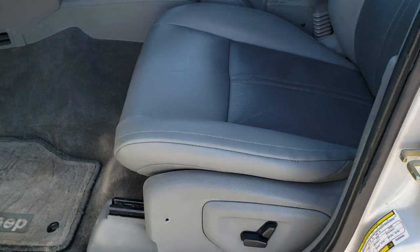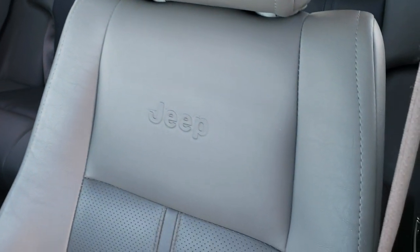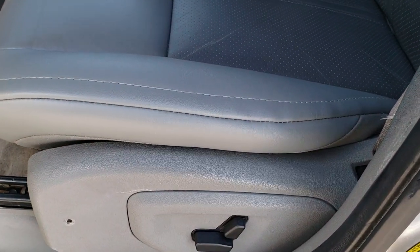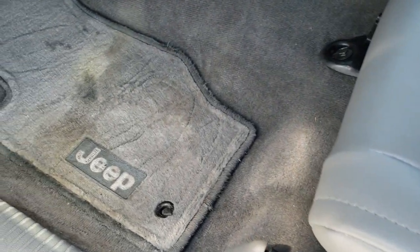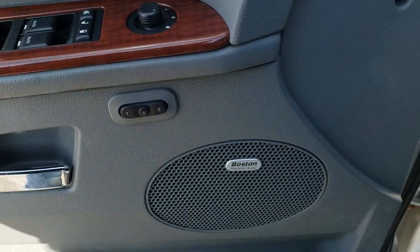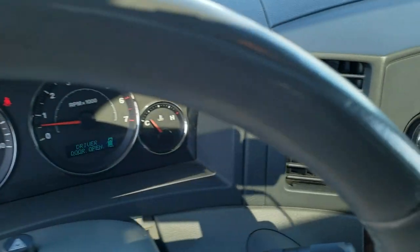Inside, the Limited package gives you the two-tone gray leather interior. You get the Jeep embossed backrest. Both seats are heated with a power driver's seat. We have factory floor mats throughout, power windows, power locks, power mirrors, memory driver's seat, and Boston premium audio in this vehicle.